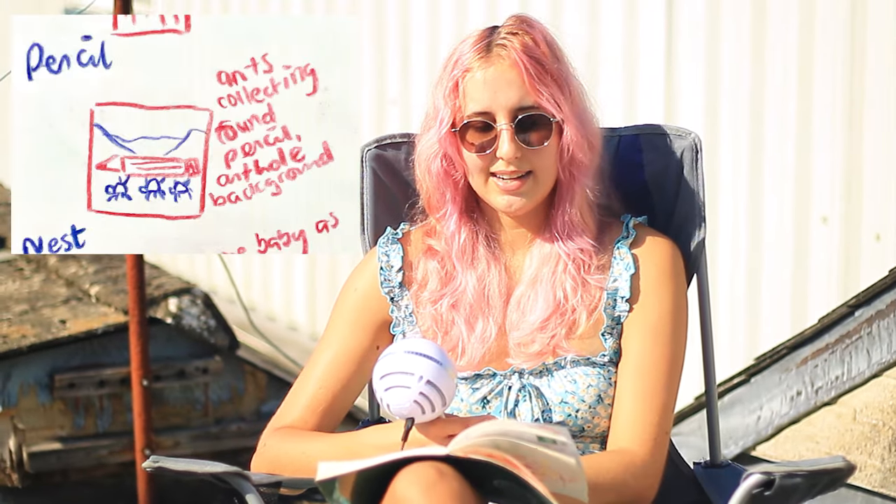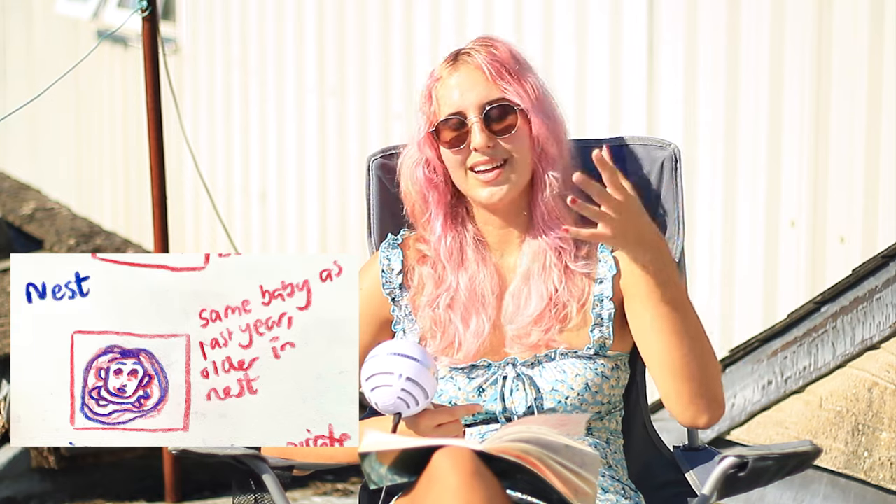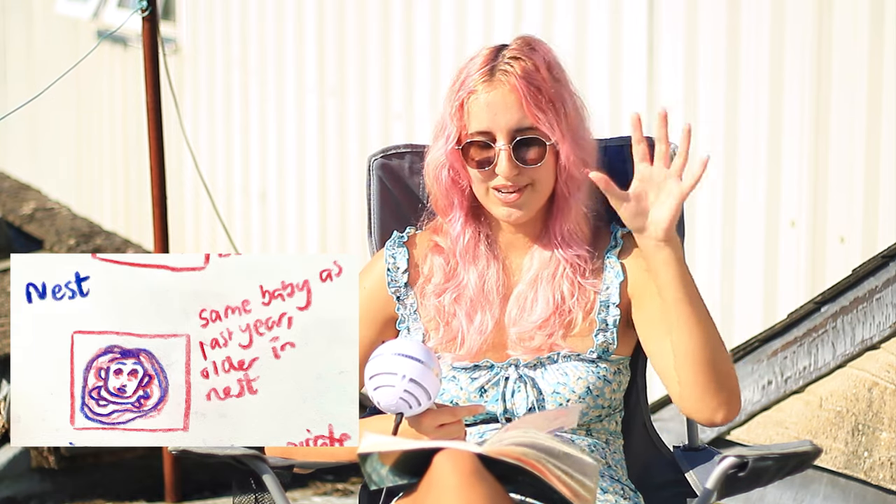Number ten is Citrus — I thought of a lemon boy. Next is Pencil — ants collecting a found pencil with ant holes in the background. Next is Nest — I've already done Nest for Inktober, so this time the baby is going to be slightly older with its eyes open, more like a toddler because it's like a year later. After that we've got Ship — I thought of doing a really abstract 2D landscape.